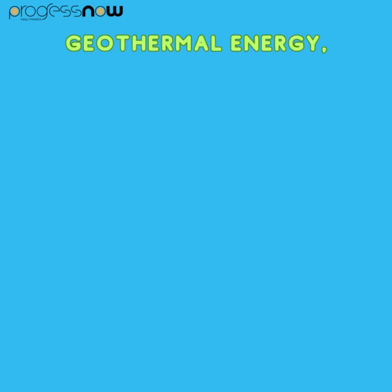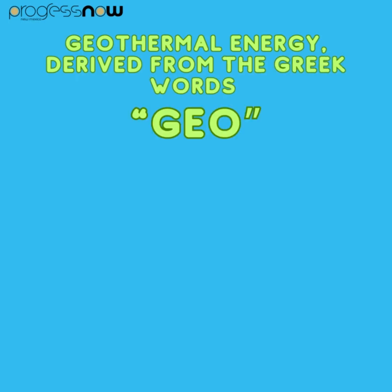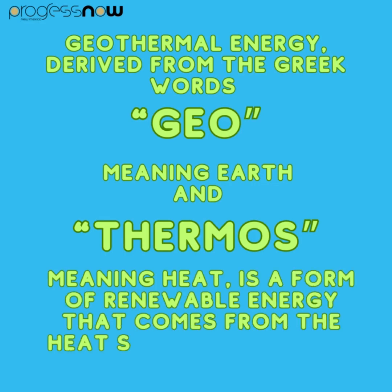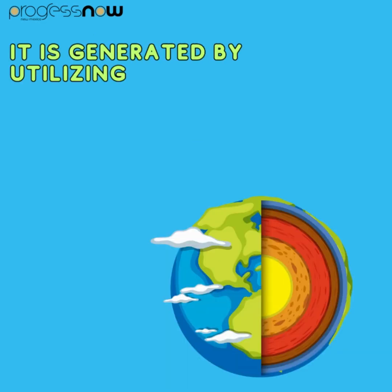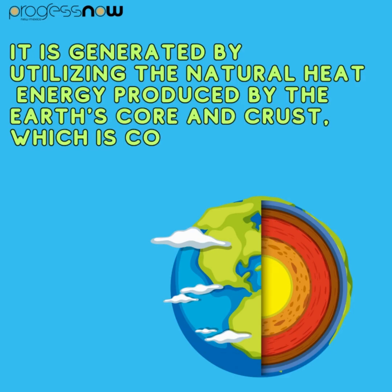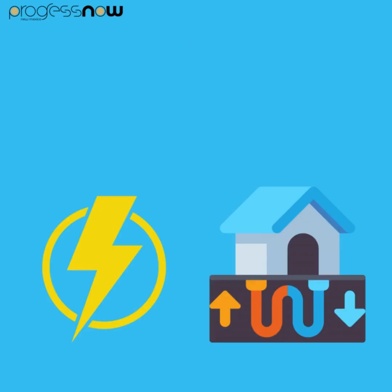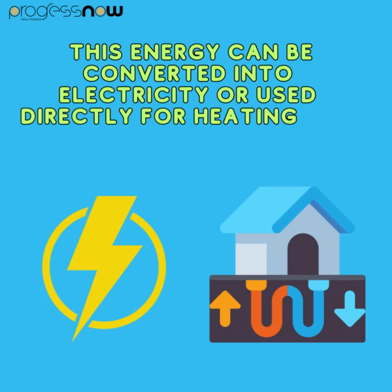Geothermal energy, derived from the Greek words geo meaning Earth and thermos meaning heat, is a form of renewable energy that comes from the heat stored within the Earth. It is generated by utilizing the natural heat energy produced by the Earth's core and crust, which is continuously replenished by various geological processes. This energy can be converted into electricity or used directly for heating and cooling purposes.